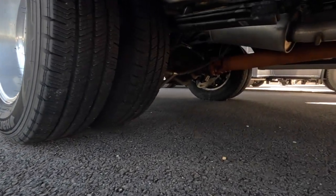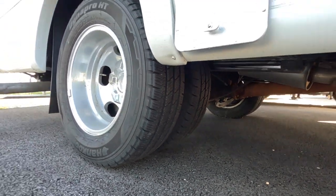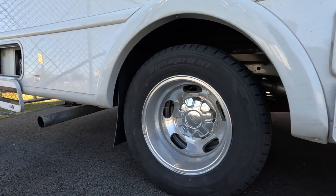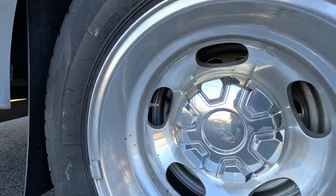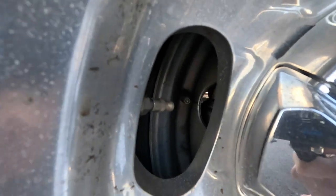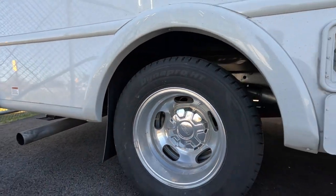Underneath, the Gemini is a dual rear wheel — a dually — meaning there are four tires in the back to provide extra ride comfort and more stability when behind the wheel. Inside you can see there are two areas to connect and fill both the inner tire and the outer tire.